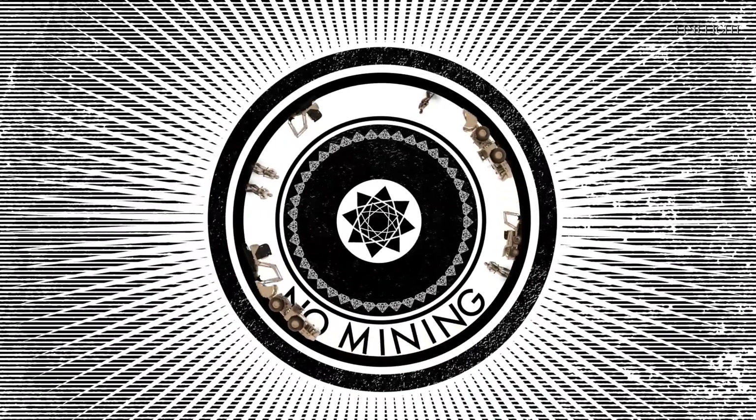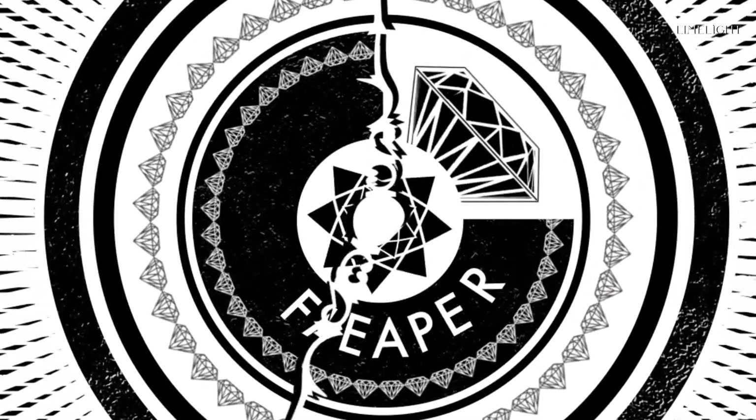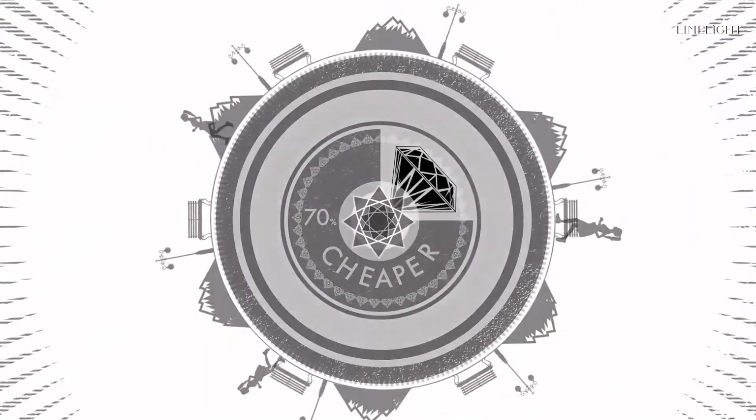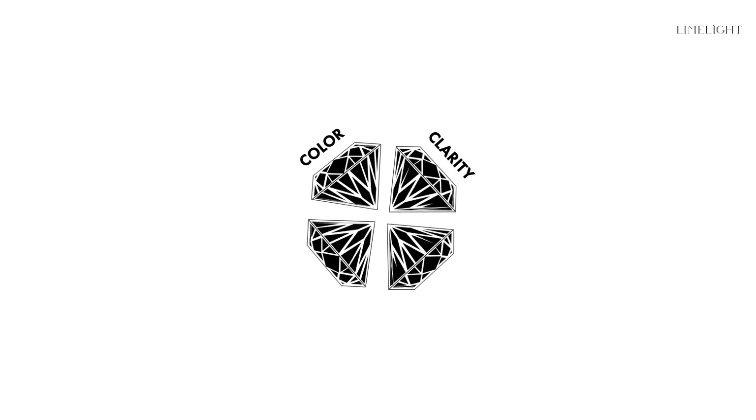With no mining involved, CVD diamonds are produced faster, cheaper, and without any damage to nature. And they're exactly the same — same size, same 4Cs — better quality at just 30% of the cost.